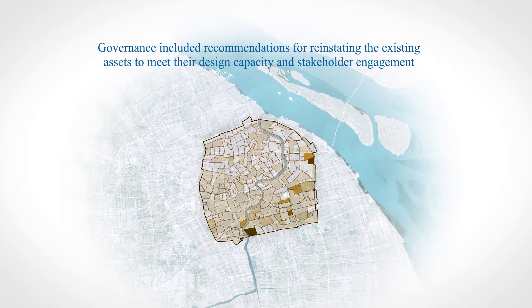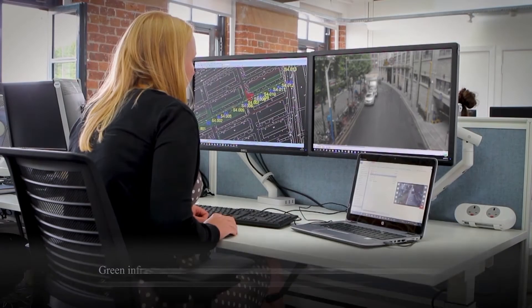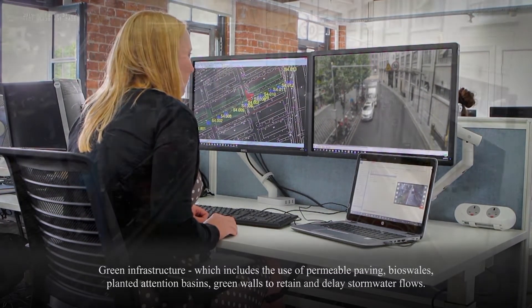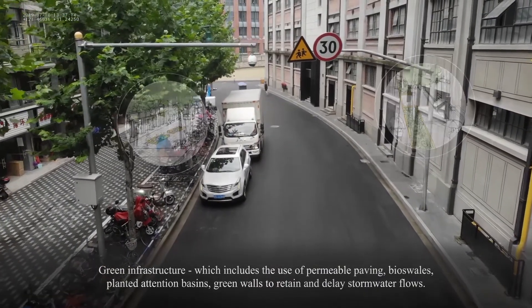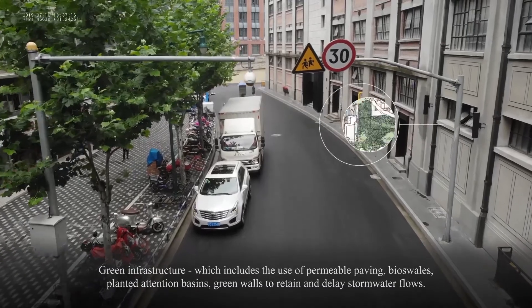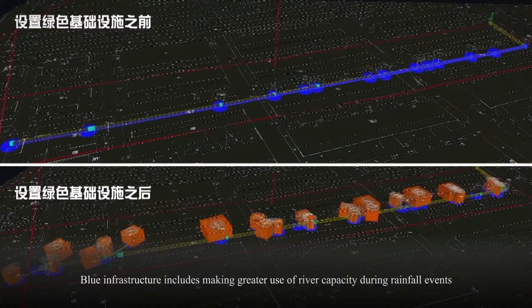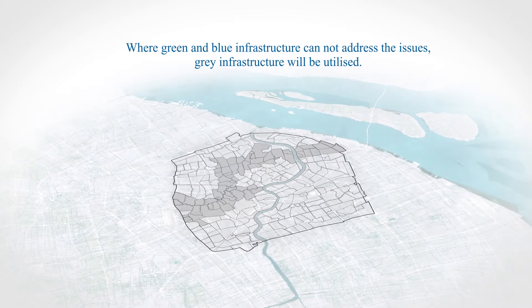During this, four systems were identified: governance, green infrastructure, blue infrastructure, and grey infrastructure. Governance includes recommendations for reinstating existing assets to meet their design capacity as well as stakeholder engagement. Green infrastructure includes the use of permeable pavements, filter swales and planted attenuation basins, as well as green walls to retain and delay stormwater flows. Blue infrastructure included making greater use of river capacity during rainfall events.